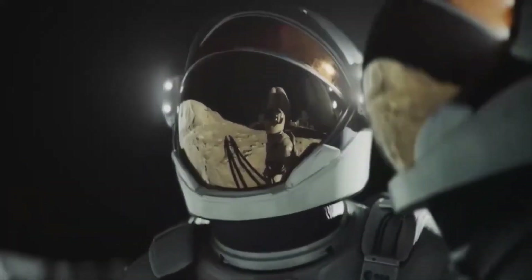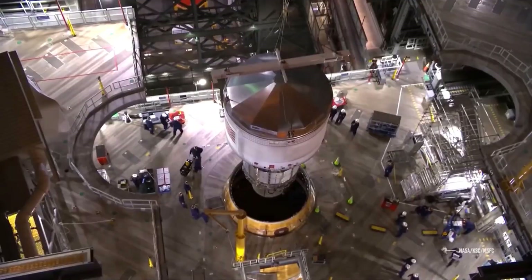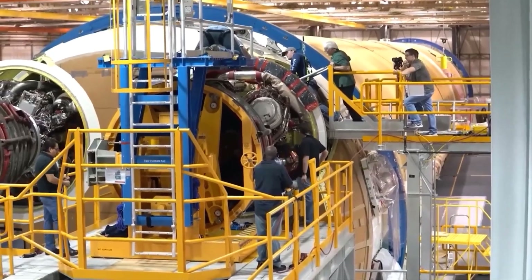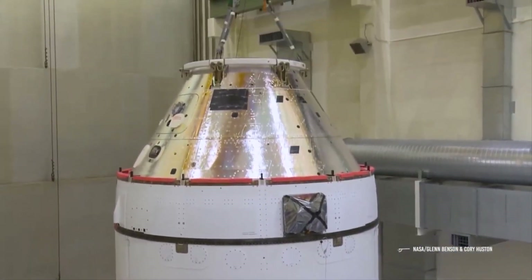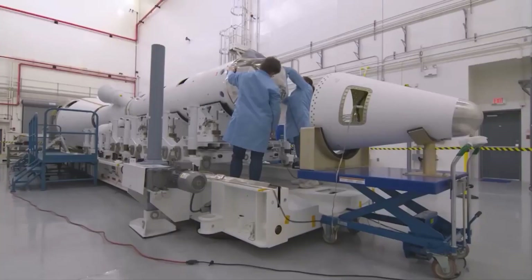To help viewers across the globe witness the Artemis I launch, NASA's media team premiered some dynamic, high-tech advancements in their ability to present the historical event in all its glory. Teams at the Space Center have spent the past five years upgrading infrastructure to support 4K broadcasting and streaming capabilities in anticipation of their extensive Artemis coverage.